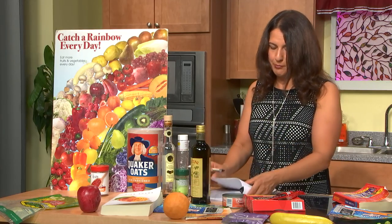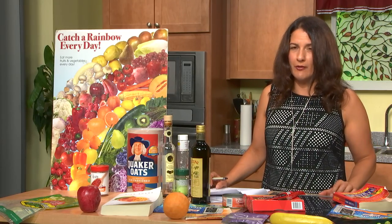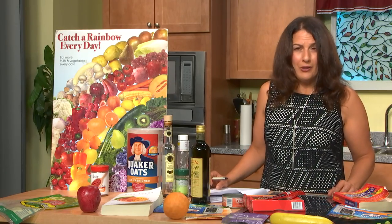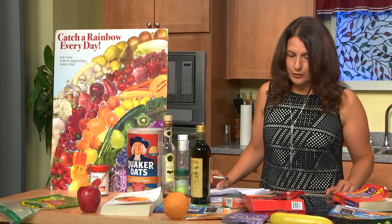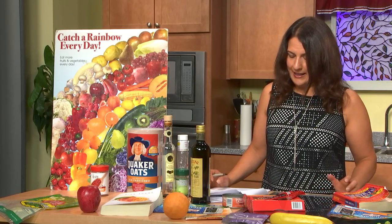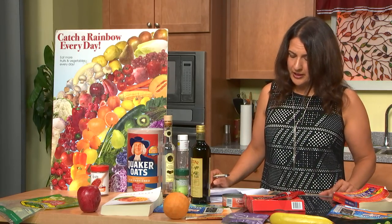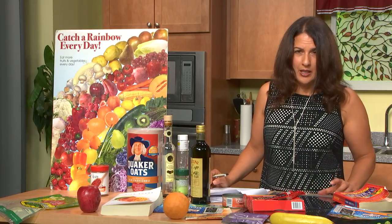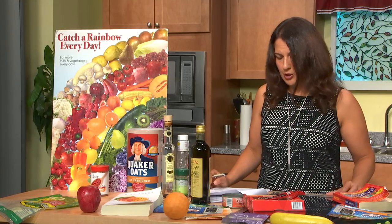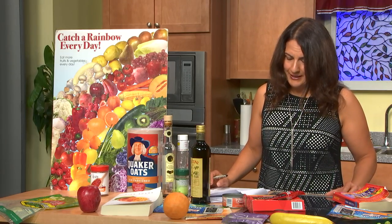Another sneaky one is propyl paraben. When I first read about it being harmful, I saw it on the Environmental Working Group's 2014 dirty dozen food additives list. I tried to find it on supermarket labels and couldn't, but then I did find it in a corn tortilla in the international section. It may impair fertility and may speed up the growth of breast cancer cells, so it's really important to know that.